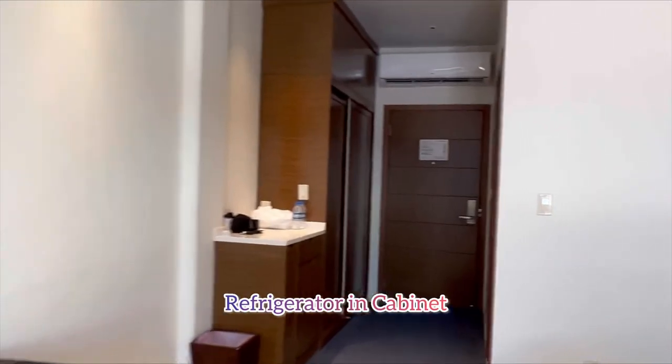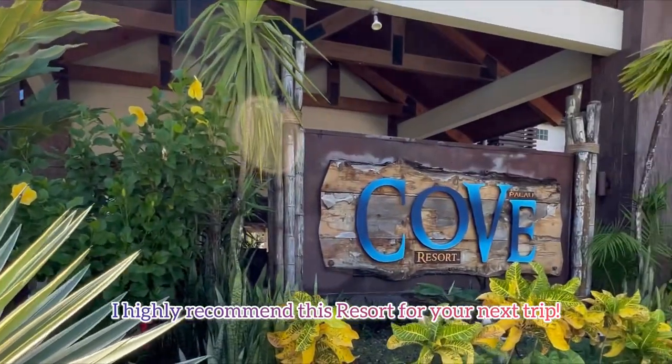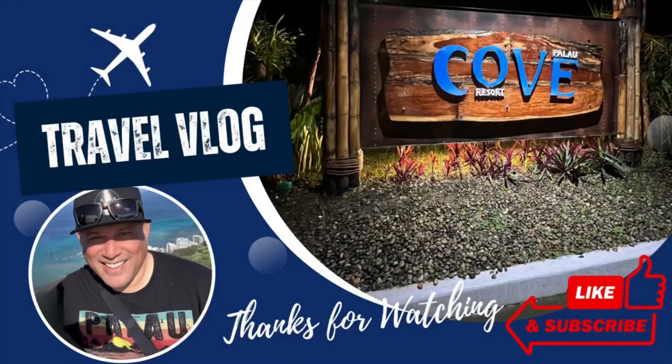Every hotel room does come equipped with a refrigerator and a safe. That brings us to the end of our video. I highly recommend this resort and give it a thumbs up. Thanks for watching and we'll see you on the next video.